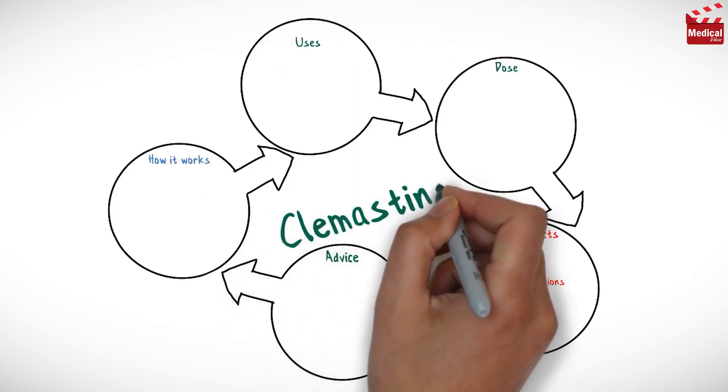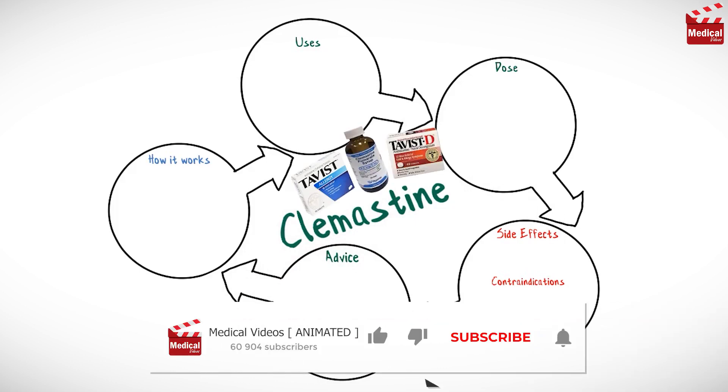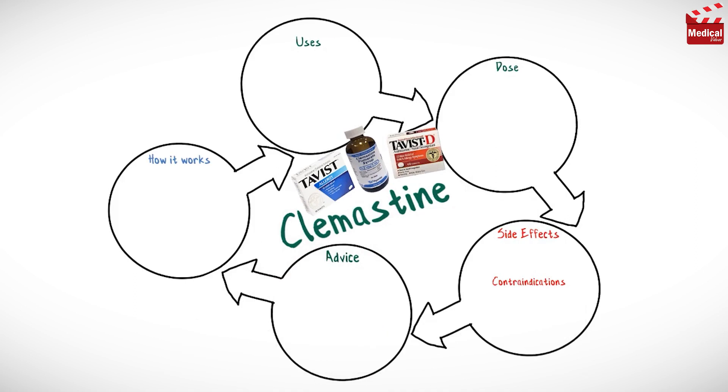In this video we'll briefly discuss what clemastine fumarate is and how it works, what it's used for, the dose and side effects, and contraindications and precautions.